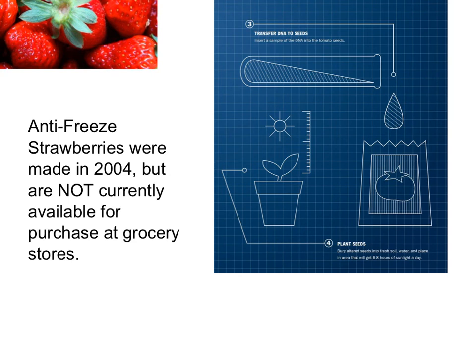Anti-freeze strawberries do solve the problem of strawberry plants freezing in cold weather, but you can't buy them at the store. That's not because they've been proven unsafe, but because people are weirded out by the idea of having a piece of fish DNA in their strawberries. Would you eat these strawberries? Is solving this sustainability problem worth overcoming any fears?